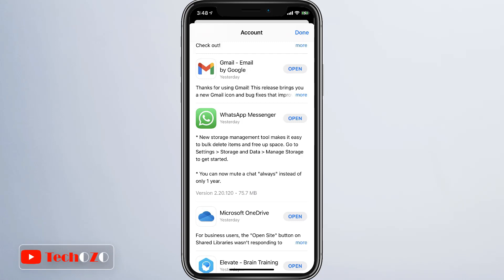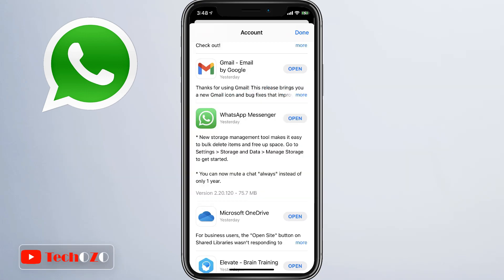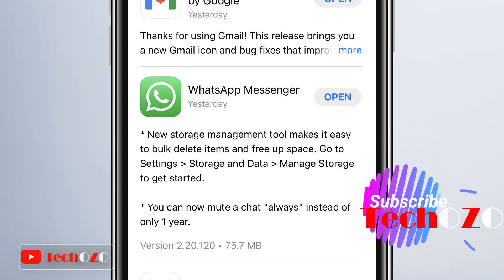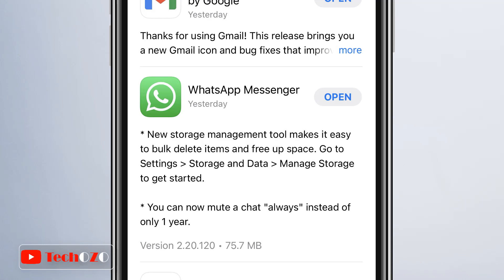So hey friends, the most amazing news from WhatsApp. WhatsApp recently rolled out amazing new managed storage tools. WhatsApp has redesigned its storage managing tools, making it easier for users to find and delete files that are taking too much space off their phone, iCloud, or Google Drive.